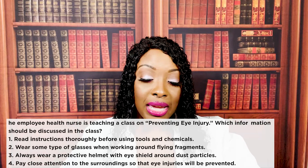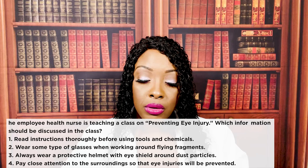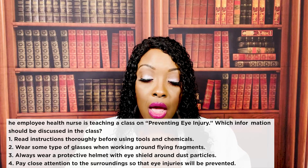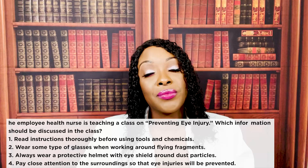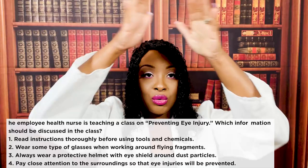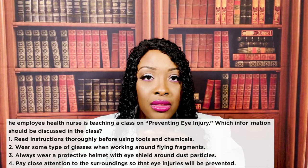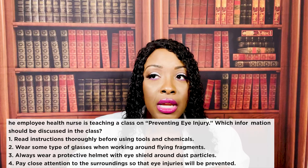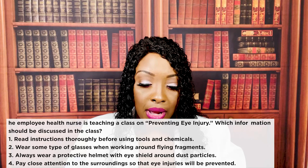The employee health nurse is teaching a class on preventing eye injury. Which information should be discussed with the class? One, read instructions thoroughly before using tools and chemicals. Two, wear some types of glasses when working around flying fragments. Three, always wear a protective helmet with eye shield around dust particles. Or four, pay close attention to surroundings so that eye injuries will be prevented. The correct answer is number one. It is an umbrella answer — it covers the other correct answers. How would you know to wear protective glasses or a helmet? By reading the instructions. When you read the instructions, you know what to do and what not to do.